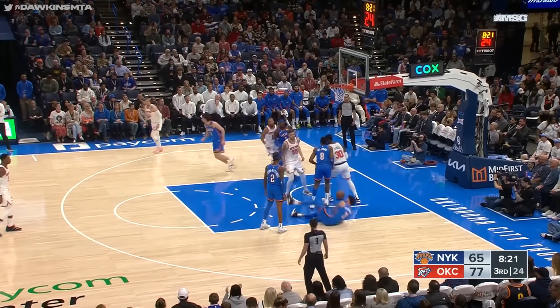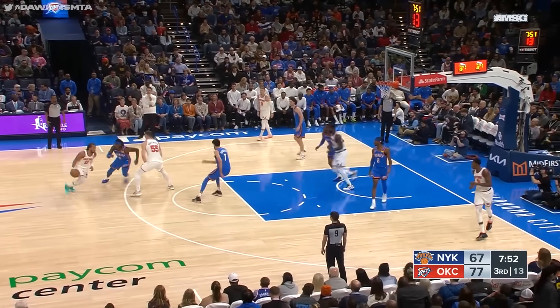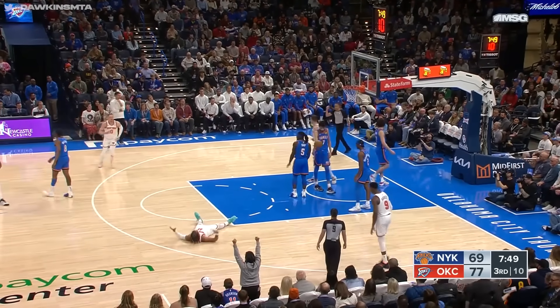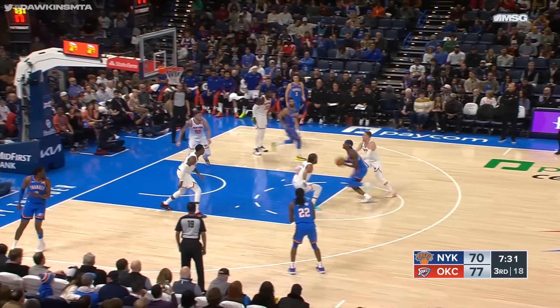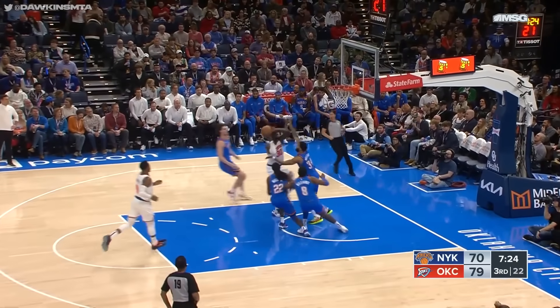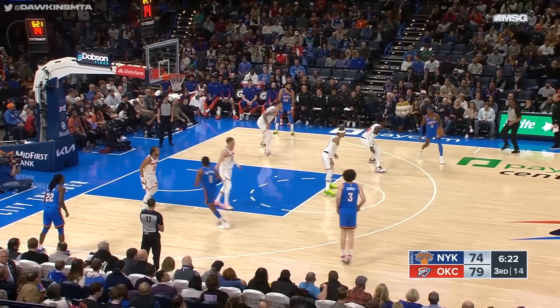Brunson leans in, shot is good — beautiful move from Brunson. He takes a tumble, but it's okay. Brunson counts it, and a foul — Jalen Brunson draws the contact. Shai Alexander — a beautiful adjustment in the paint. Randall goes inside, Randall's layup is good. Randall goes down hard.